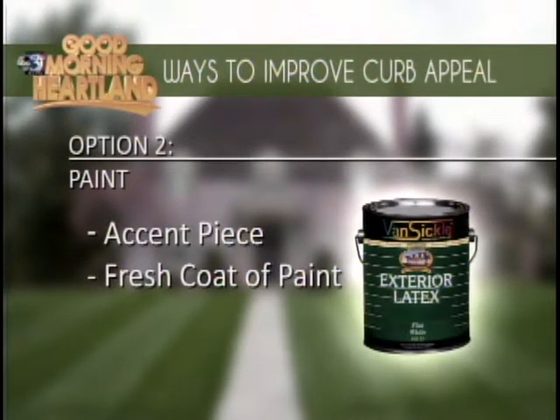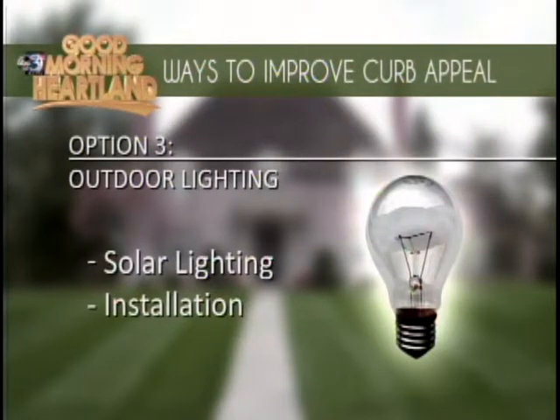Outdoor lighting — not only can you see and not trip over everything, but it just adds a little something to your home. You can do that based on your budget, with solar lighting or a full installation. The solar lighting is probably more for the do-it-yourselfer — you just basically take them out of the package, put them in the ground, and let the sun do its work. There's more extensive electrical lighting as well, but solar lights are the easiest way to go.